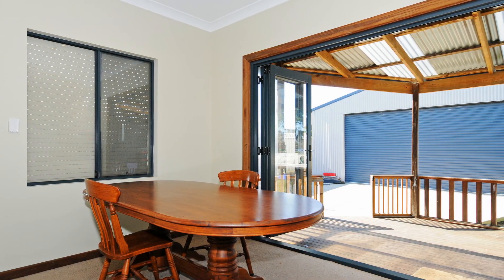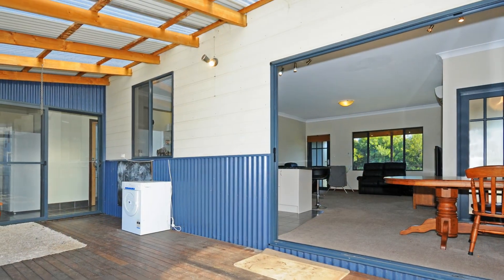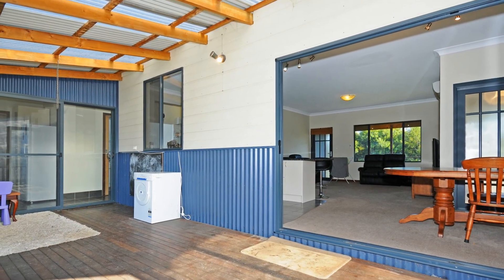Bifold sliding doors from the dining area open onto the timber decked alfresco entertaining area overlooking the back gardens.